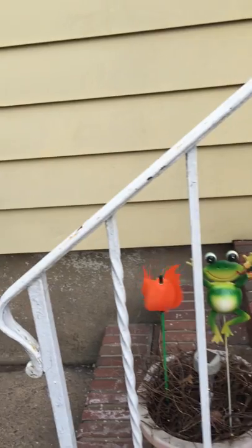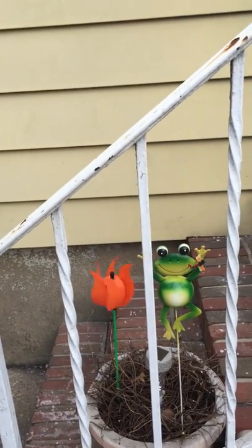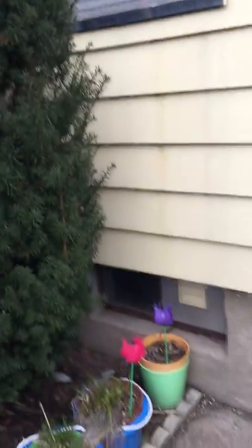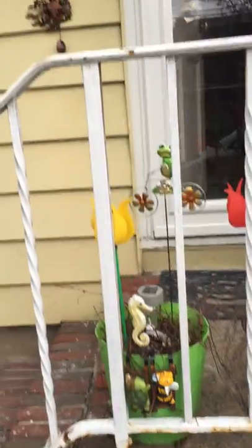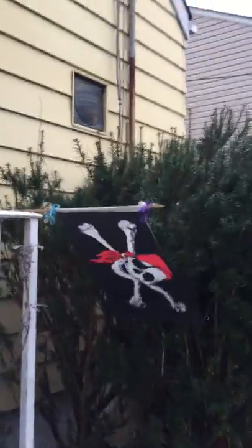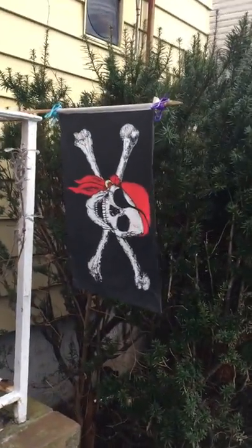You can see the frog — when the wind hits him. The other frog. Of course, the jolly roger is flying with pride.